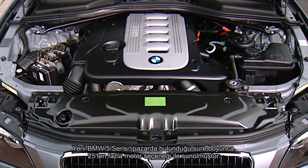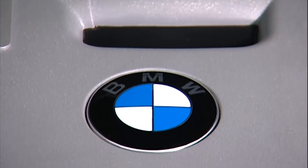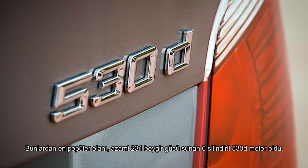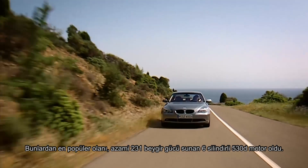Throughout its lifetime, the new 5 Series was available with a choice of more than 25 engine variants. The most popular was the six-cylinder 530D, which delivered up to 231 horsepower.